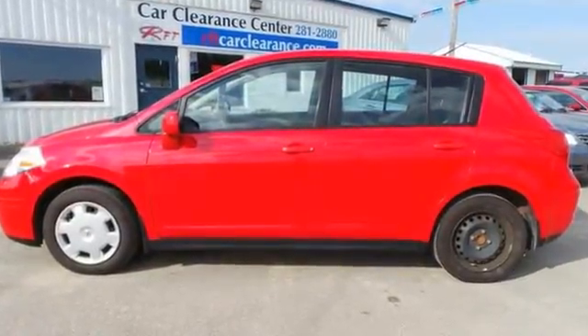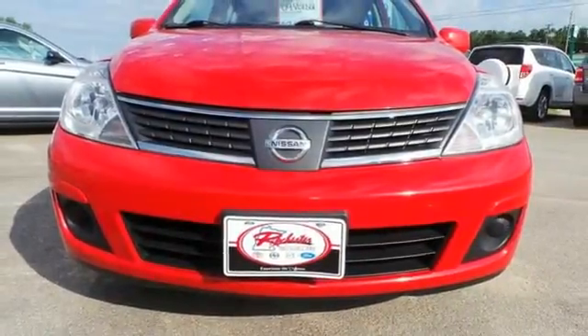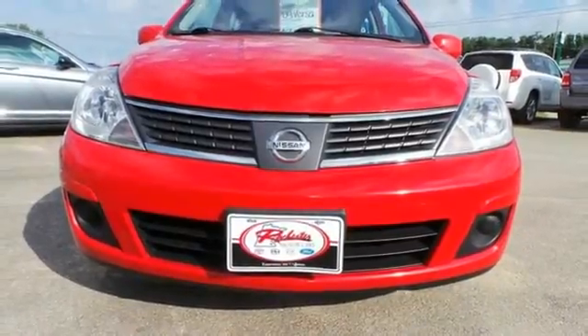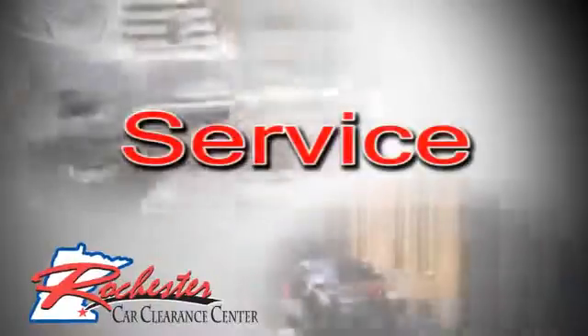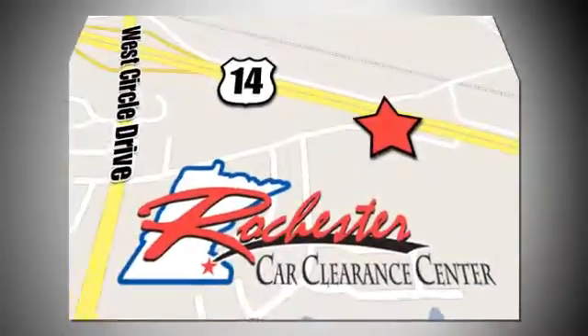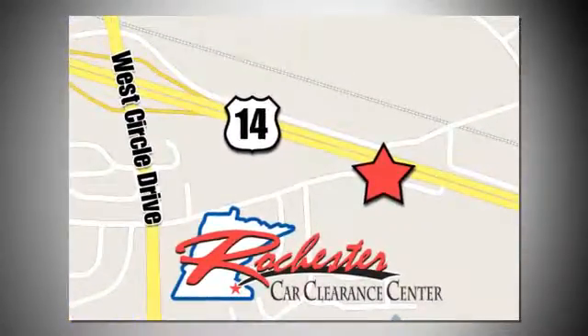The Versa gives new meaning to fun with its incredible handling and acceleration. Even more fun is its amazing fuel economy and versatility. At Rochester Car Clearance Center you get our best price, bottom line. We are conveniently located on Highway 14 West near West Circle Drive.